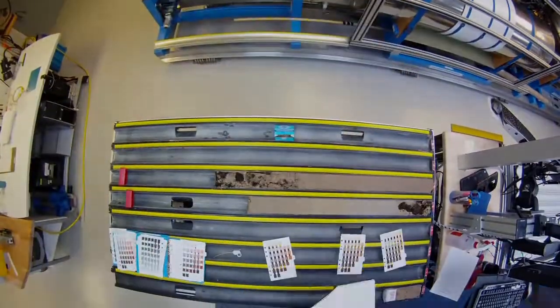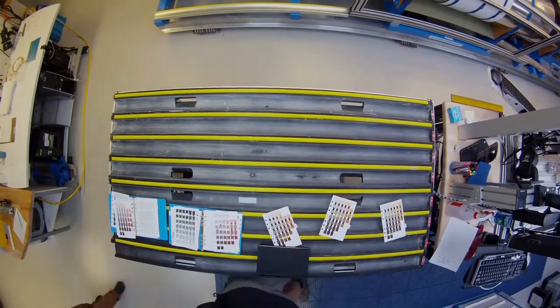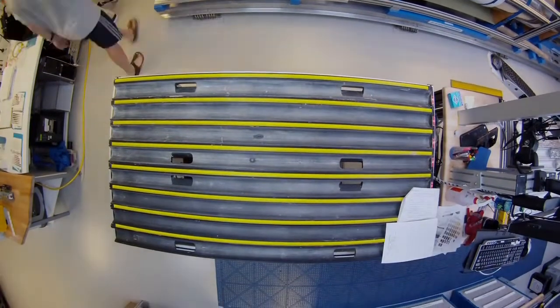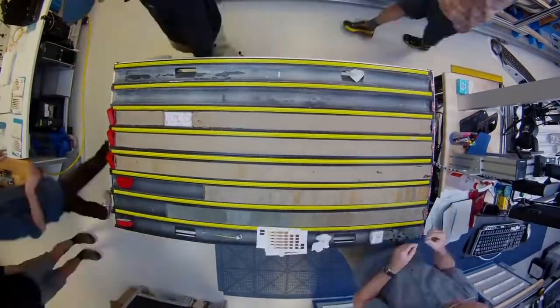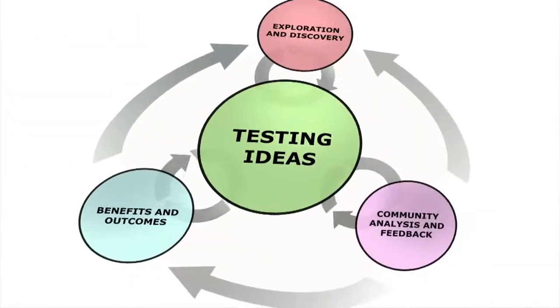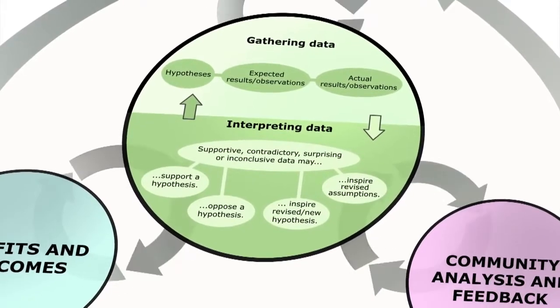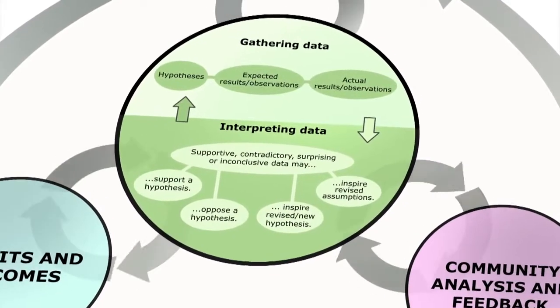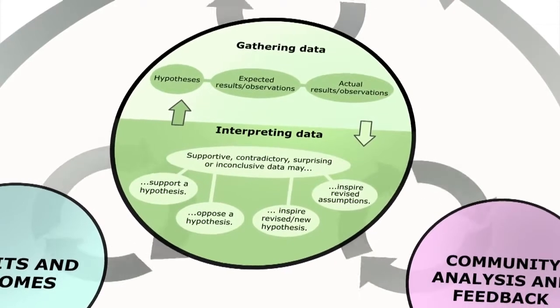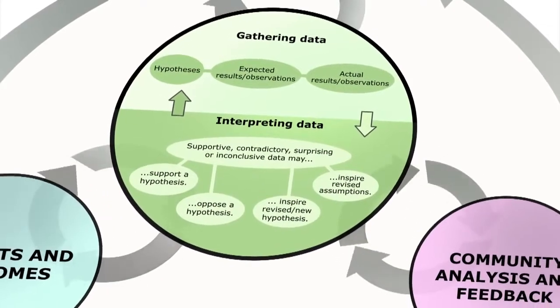If you come into the Core Lab and open one of these cores where you think is around one of these really interesting time periods where the world is changing, sometimes you open it up and you miss it. But other times you open it up and you see the world change before your very eyes — and that's super exciting. As different cores are analysed, the new information gets combined with existing data to further unravel Earth's secrets.